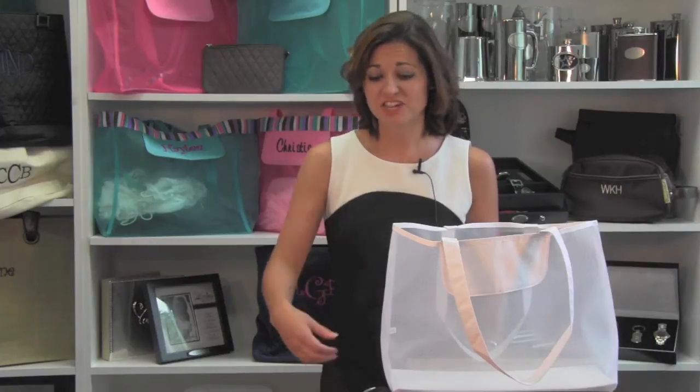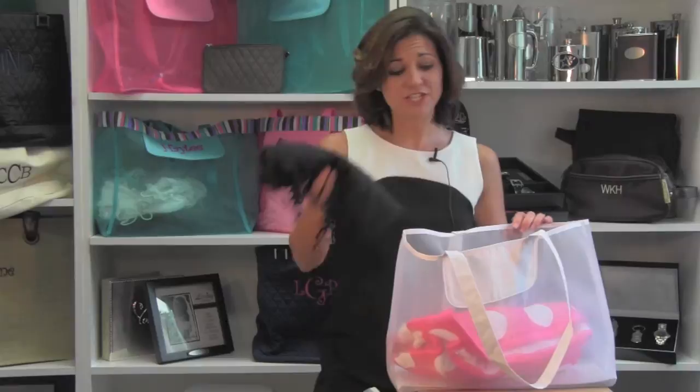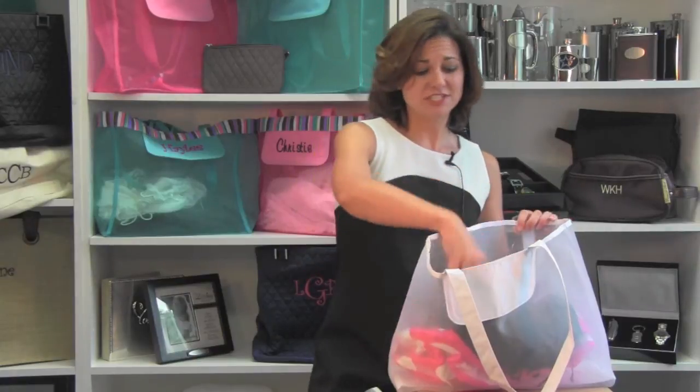You and your bridesmaids will be ready for anything your day throws at you if you have the stylish mesh tote. The mesh tote is great for your wedding day because it carries everything you need, such as a towel, a shawl in case you get chilly, a koozie to keep your drink cold, an extra pair of shoes just in case your feet get tired, and of course your makeup.